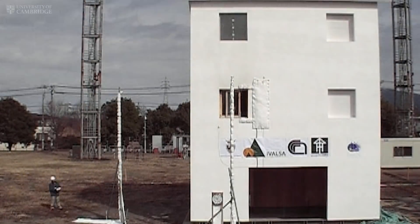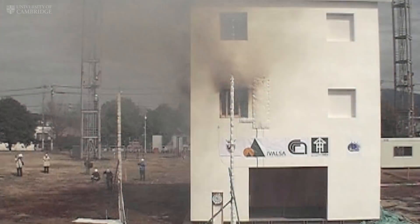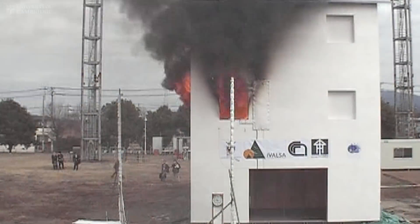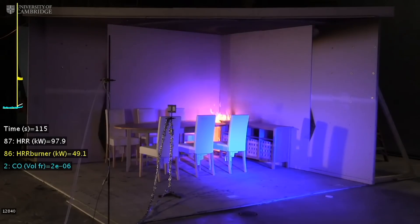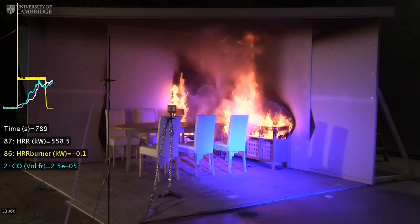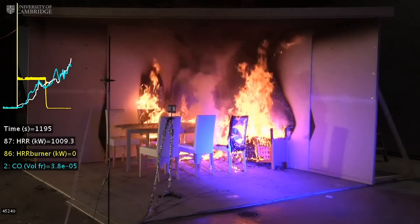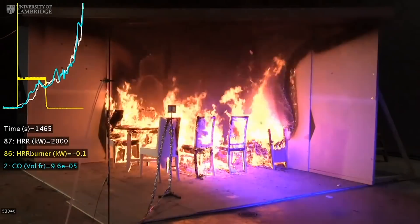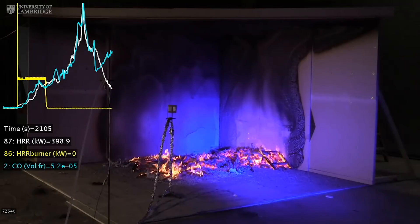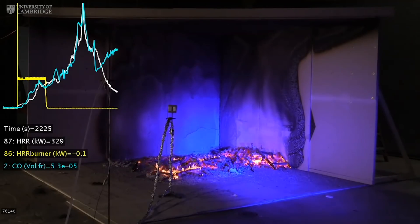When we talk about timber buildings, the three most common questions are about fire, forests, and rotting. Wood is combustible and it will burn, but the type of wood used in these very large-scale skyscrapers is different. These solid wood panels behave much more like trunks of trees — as the wood burns, the charcoal is very insulating, so it protects the unburned wood underneath. The goal is that if you remove the source of heat, the fire will go out.